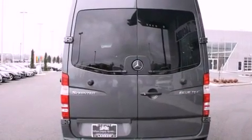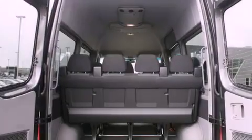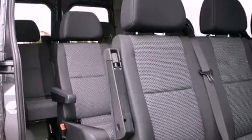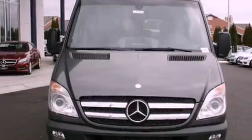Its top features include a turbocharger, a heavy-duty suspension, traction control and stability control systems, high-intensity headlights, alloy wheels, and a tire pressure monitoring system. The following features are also included.